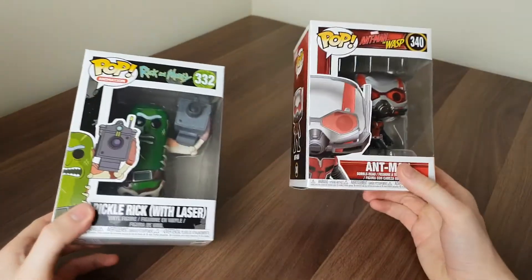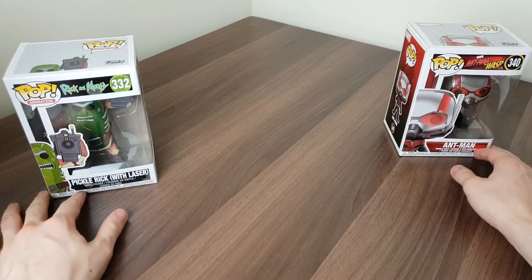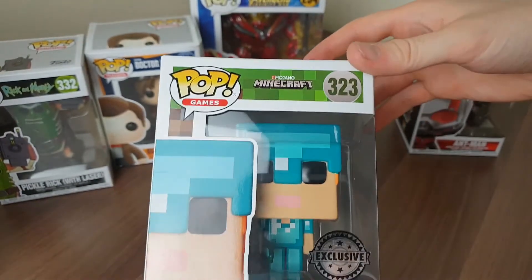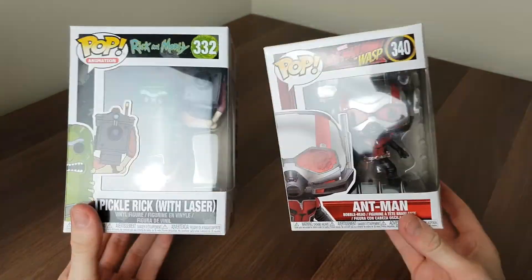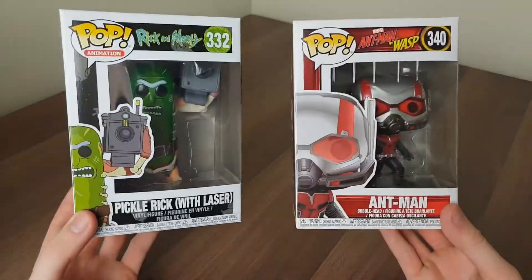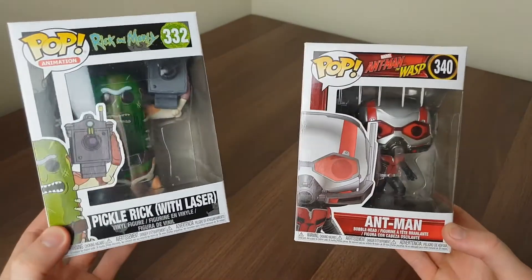If I pop all my vinyls together — no pun intended — I'll show you my complete collection so far. I've now got Ebony Maw, Iron Man, Alex Diamond Armor, the 11th Doctor, Hulkbuster, Ant-Man, and Pickle Rick. Let me know in the comments if you've got any favorites. If you like this video and you like these pops, give it a thumbs up, and as usual subscribe if you haven't already — I'll see you in the next one.